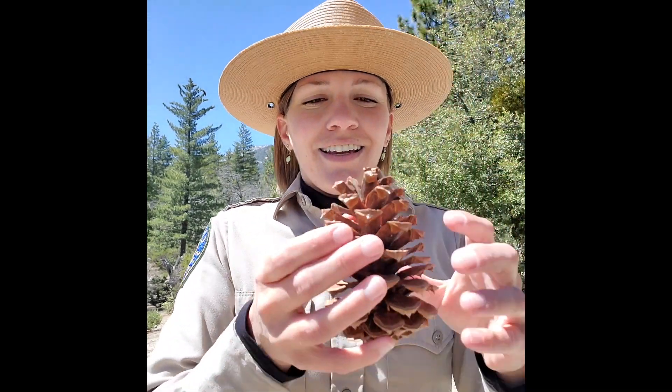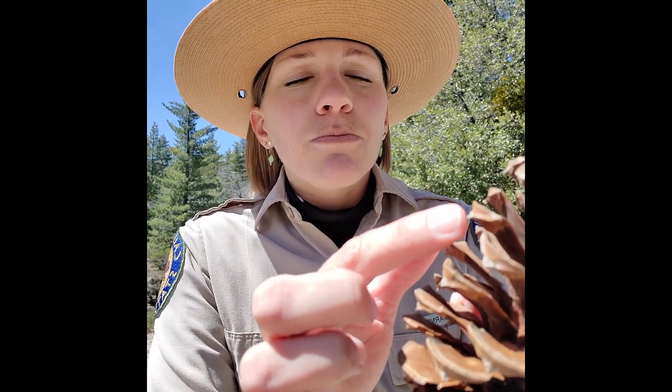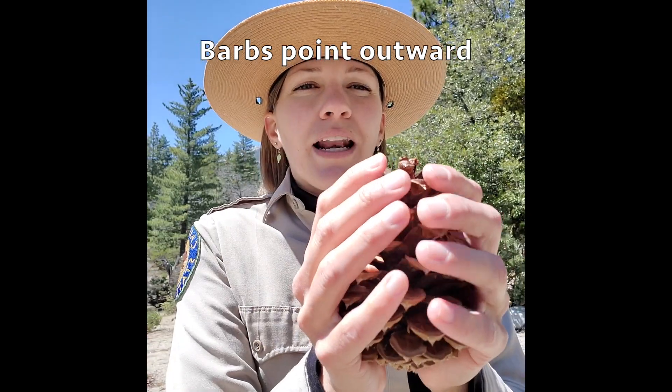On the other hand, with the ponderosa pine, if you look closer at it, those barbs are real pointy outward and when you pick it up it pokes you, so we call it prickly ponderosa. So between the two, if you do have both trees in the vicinity: gentle Jeffrey, prickly ponderosa.